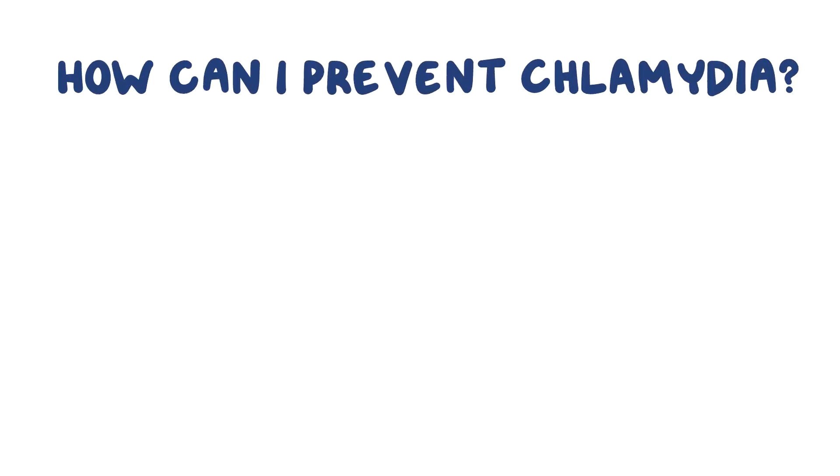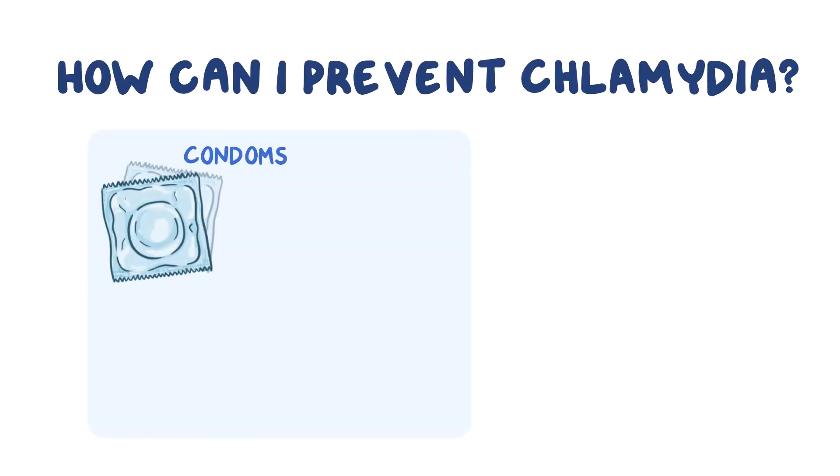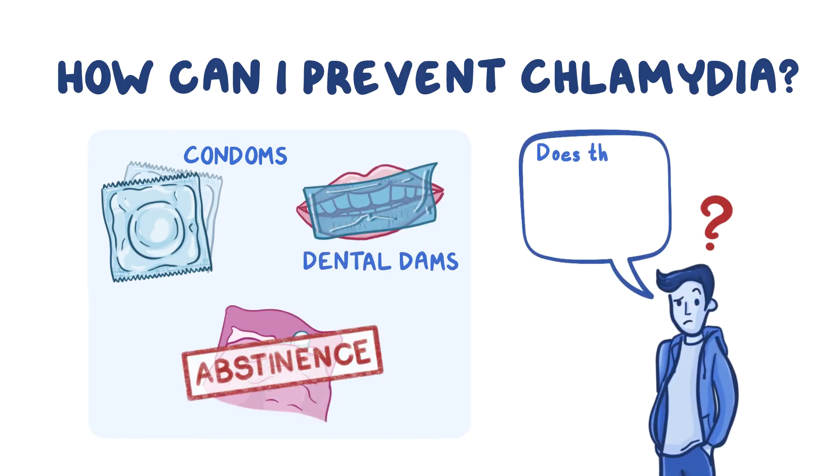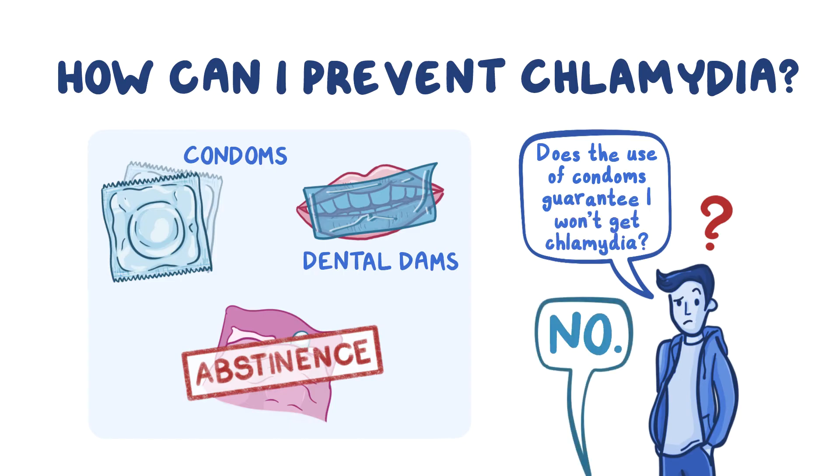How can I prevent chlamydia? With the use of condoms, either vaginal or penile, dental dams, or through abstinence. Does the use of condoms guarantee I won't get chlamydia? The answer is no, but it will greatly reduce your risk.